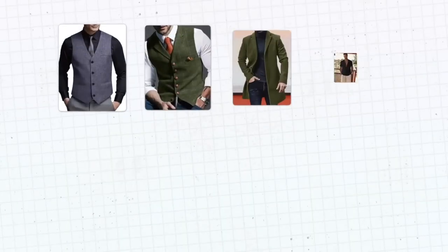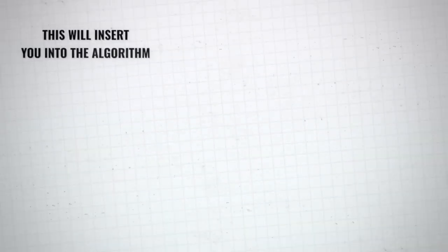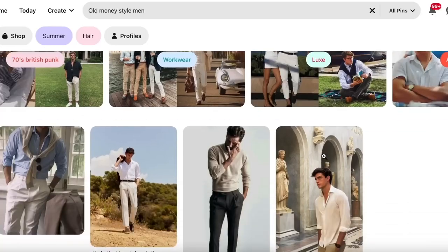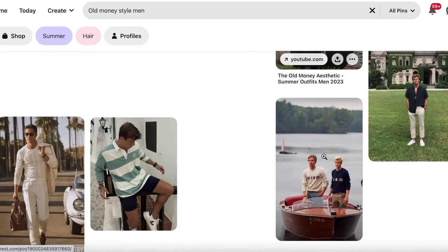Pick three, five, ten of your favorite outfits and hit the big red save button. This will insert you into the algorithm so that Pinterest knows what to show you more of — it'll show you a bunch more of those types of outfits. For me, the styles that I resonate with are indie and old money style, so I went to those categories and saved like five or six of each of those outfits. Now that's all I get on my Pinterest page.